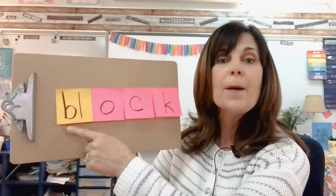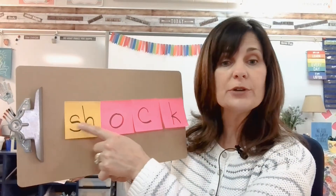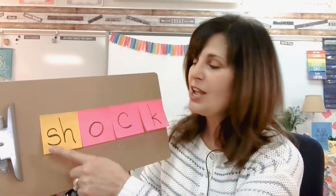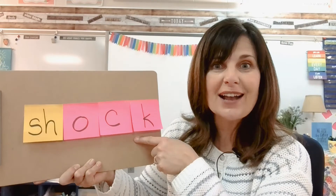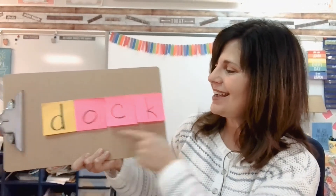All right, let's add another blend: BL — ock — block. That's right. Now I'm going to add a digraph — that is when two letters come together but they just make one sound: SH — sh — ock — shock. All right, let's do just a couple more. What about the D sound? D — ock — dock.